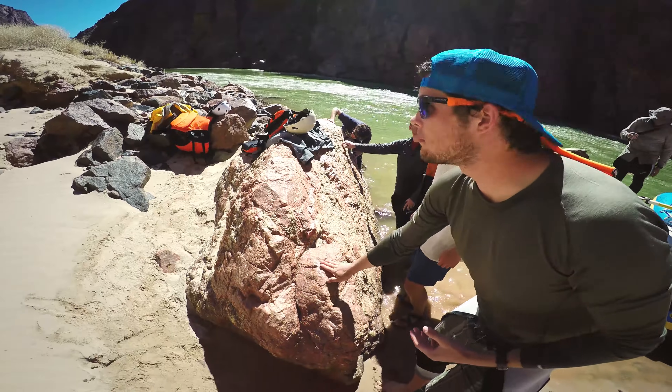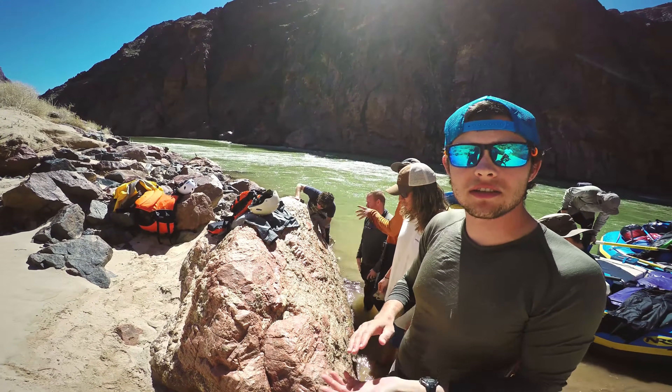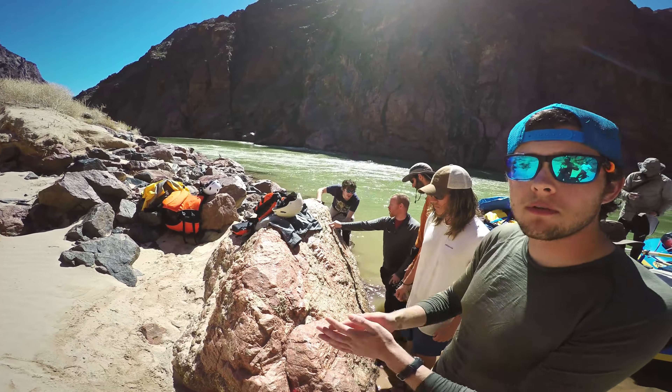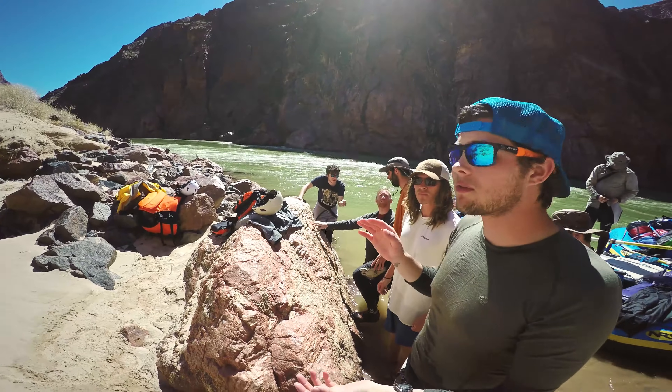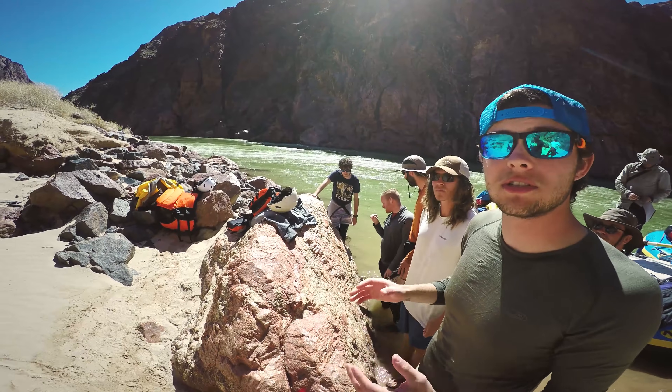This rock formed due to metamorphism that heated the rock so much that it started to melt. And this is a granite, but it's not a granite that came from mantle melting. It's a granite that came from really high temperature melting of crustal rocks, which is actually quite rare.